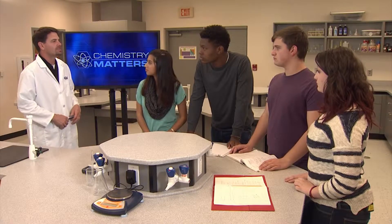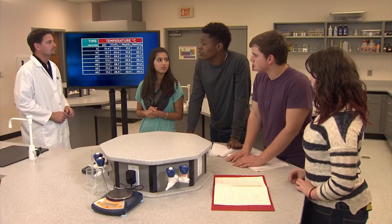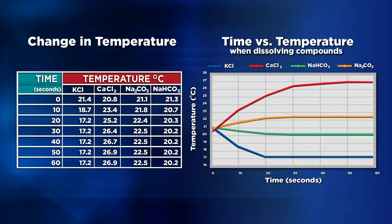I'm looking forward to seeing your results and hearing your conclusions from the calorimetry experiment. Who would like to present their data first? We will. We transferred our data table into a spreadsheet and used it to make graphs. We figured graphs will let us see trends more easily. Our graph showed us that two of the ionic compounds increased the temperature of the water, and two of them decreased the temperature.